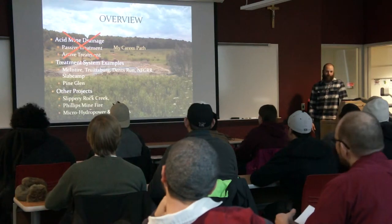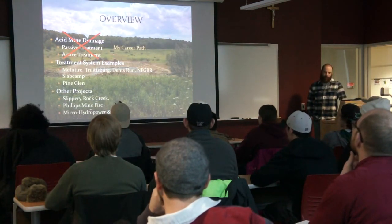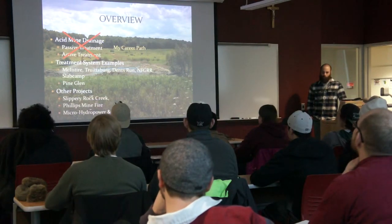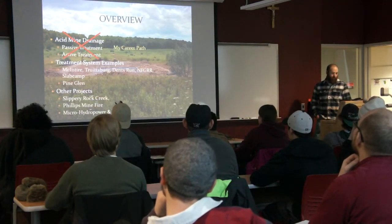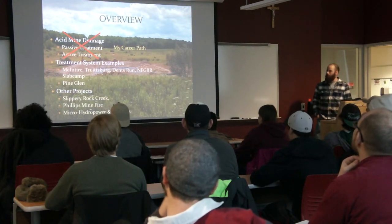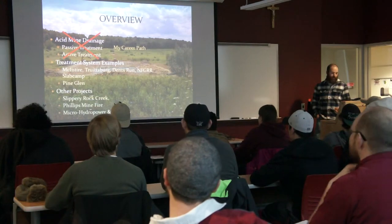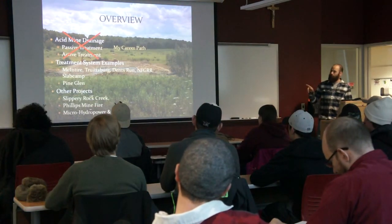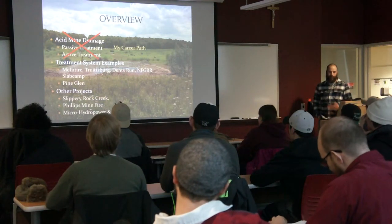I'm going to sub in my career path and a little bit about my background — how I got to where I am. I'll go through some treatment system examples of things that we do at Biomist. I'll spend a little bit more time on the McIntyre system, which was the first one that I designed coming out of school.